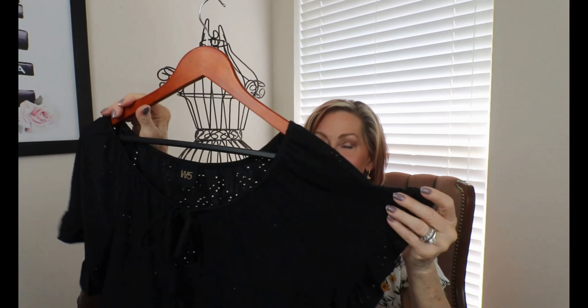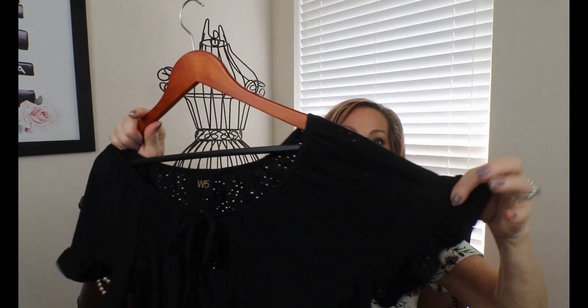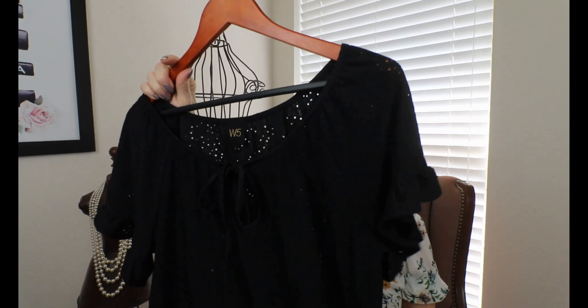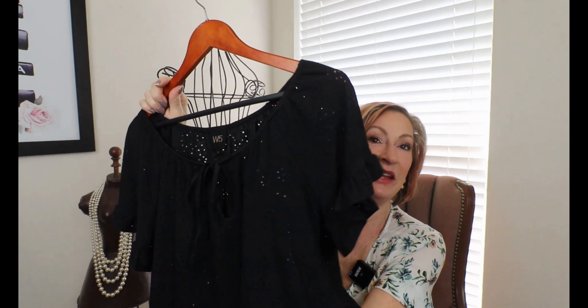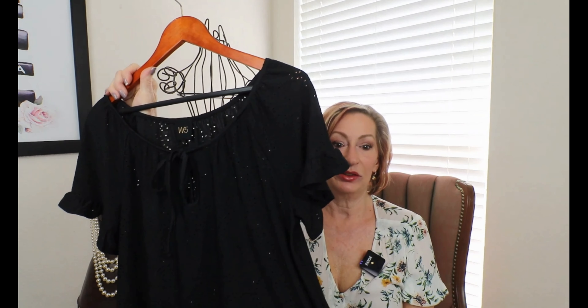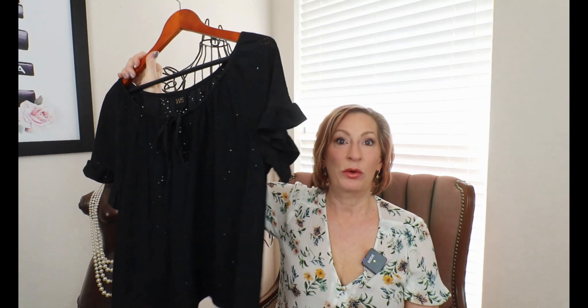I chose this because it is the peasant style. It does have a keyhole neckline right there. It has a little sleeve with a ruffle on the end — it's nice and loose, and it's perforated, so it's very cool and breathable. I thought this would go great with denim shorts, jeans, white — whatever. It's just a good basic top to have for summertime.